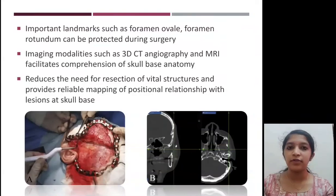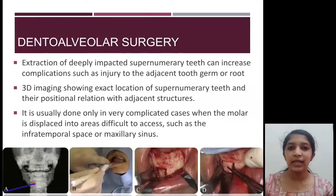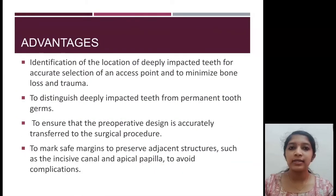In complicated dento-alveolar surgery, where an impacted tooth or supernumerary tooth is located close to the maxillary sinus or a nerve, navigation guided surgery can be used to accurately locate the tooth and determine the access point. It also helps in preserving adjacent vital structures such as the permanent tooth germs, the incisive papilla, and the apical papilla.